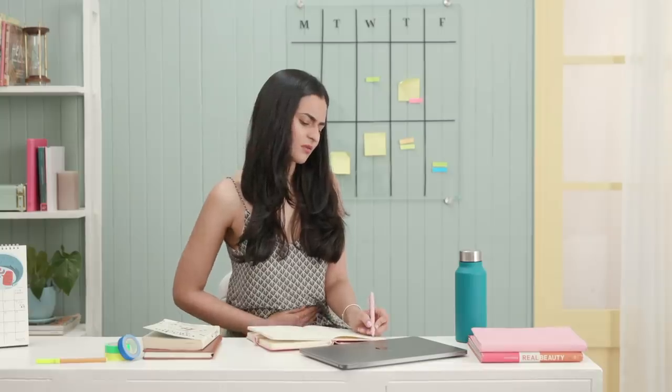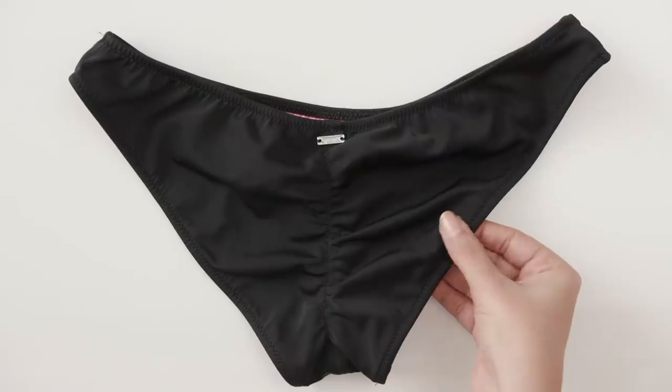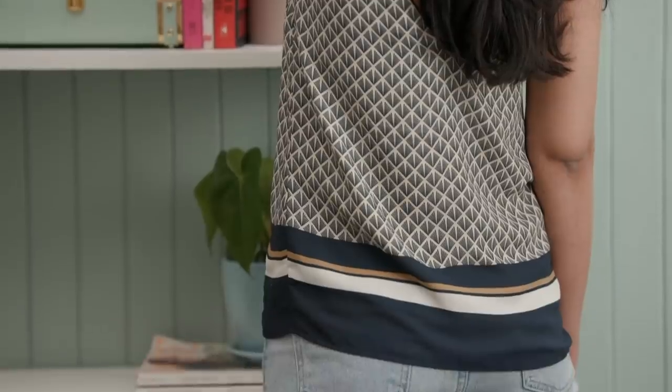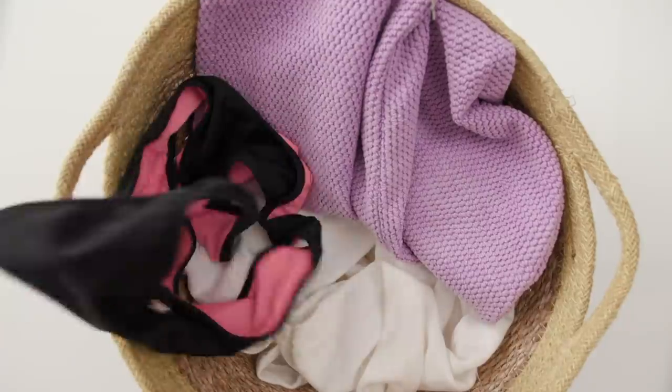If you're someone who experiences heavy flow days and stains often, invest in a few pairs of black swimsuit bottoms. They are more absorbent so they're less likely to let stains leak onto your clothes, and they're much easier to clean as well.